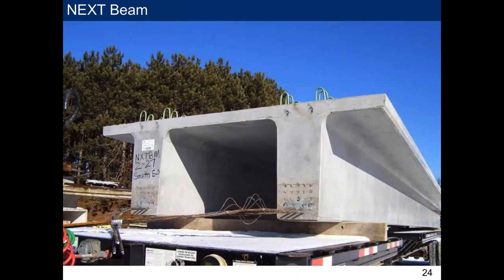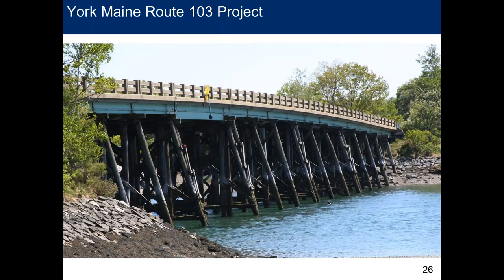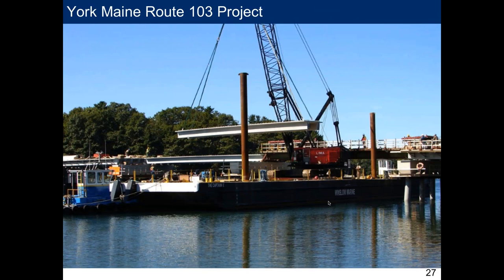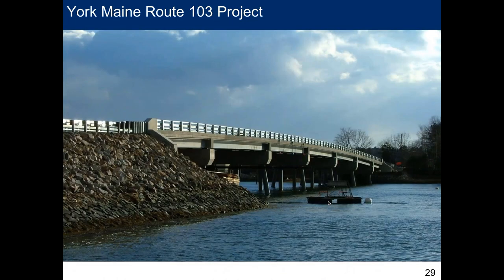The NEXT Beam has a 13-inch web — much wider than a building double-T's 5-inch web. The very first project was Route 103 in Maine, a seven-span structure with NEXT Beams up to 80 feet, built in 2010. Maine DOT stepped to the plate, started designing with the product right after the 2008 guidelines, and the bridge was built in 2010. The contractor worked off a barge to install the beams — these were NEXT F beams, the first type brought to market.